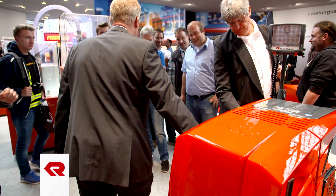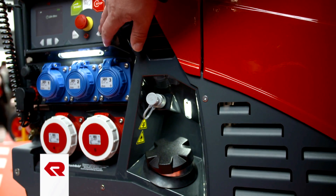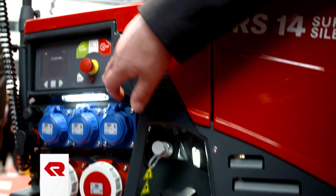The generators are lighter than their predecessors and also have a newly integrated emergency operation switch. The RS-14 SuperSilent also offers a reduction in noise emissions without a reduction in output.